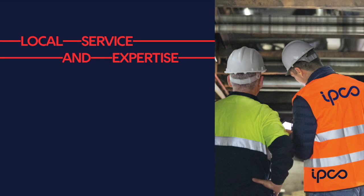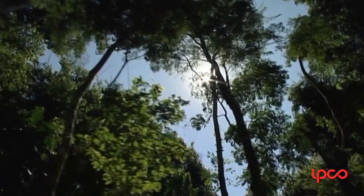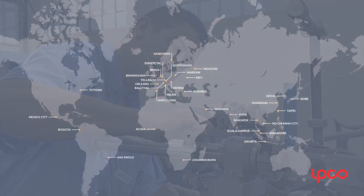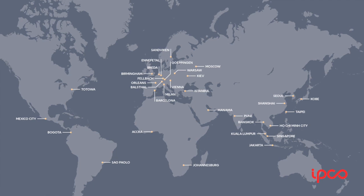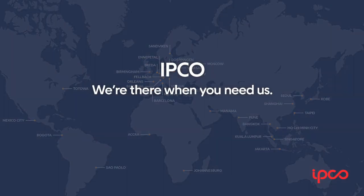All this is backed up by the expertise of fully trained, equipped and qualified IPCO engineers. These locally based teams are always on call, ready to provide expert advice and a rapid response. Together with easy access to spare parts and the support of our global engineering team, you can trust IPCO to be there when you need us.